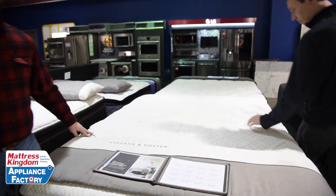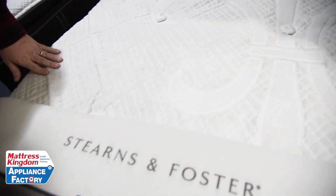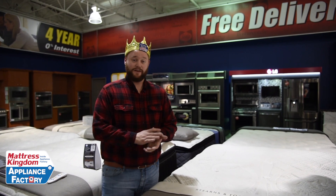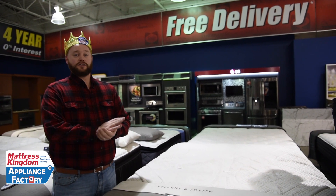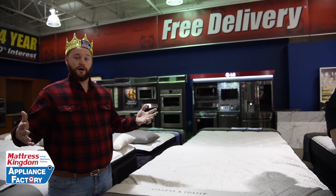They do have a form of Tempur material in the comfort layers. But overall, the biggest difference is traditional versus a more specialty feel. Tempur-Pedic does have a hybrid mattress that will give you a little more bounce back. But if you're just not a fan of memory foam, I really suggest going to Stearns and Foster — still about the same price point and you're getting a boatload of features.